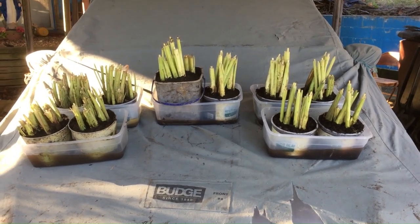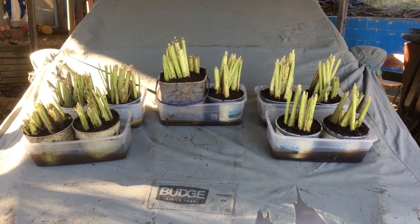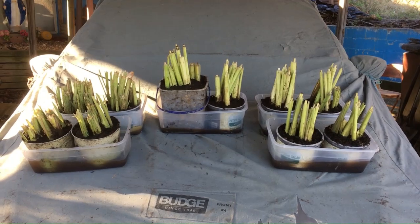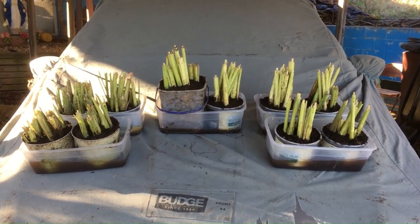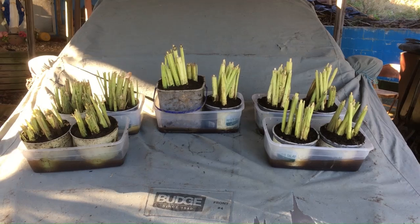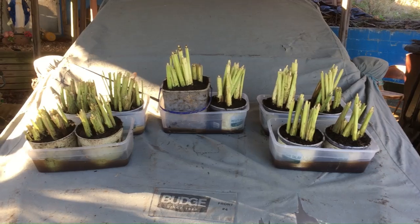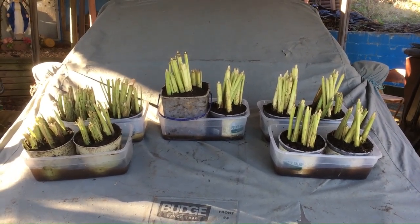I'm tired. I gotta get cleaned up. I'll call my sister or text her and see if she's home and if she still wants some lemongrass plants for the winter. I'll give them to her now, or whatever grows I can give it to her in the spring so she can plant it outside.